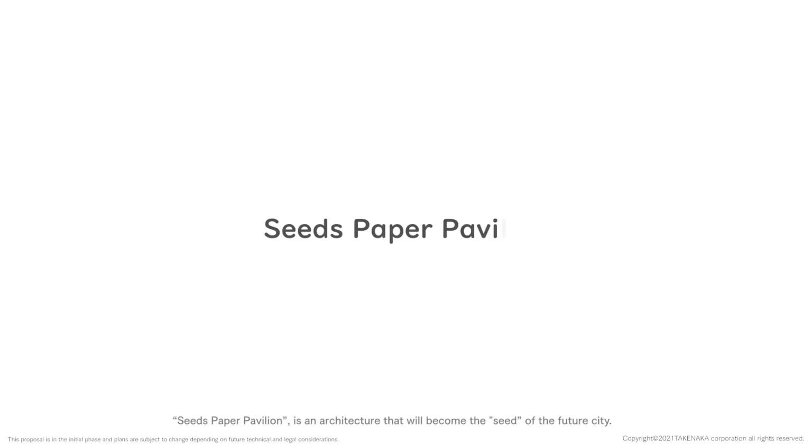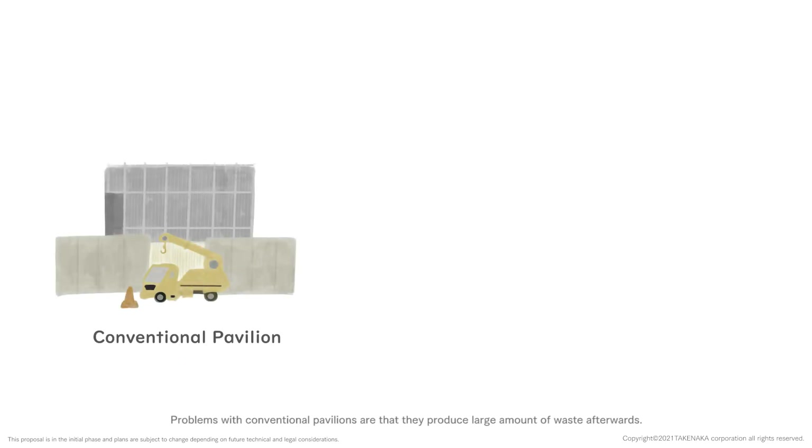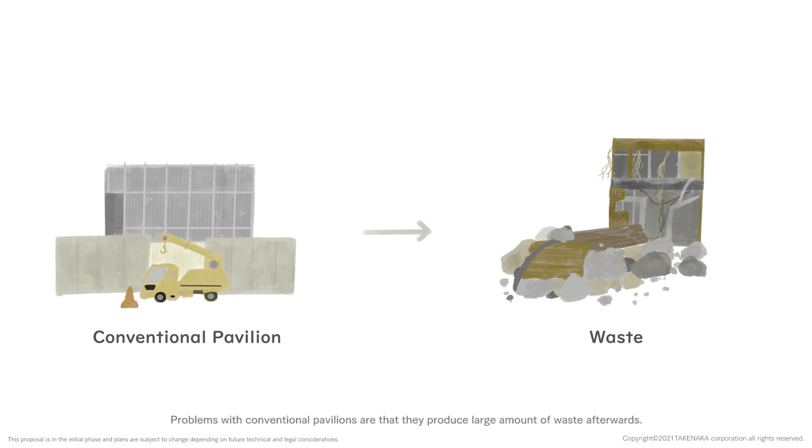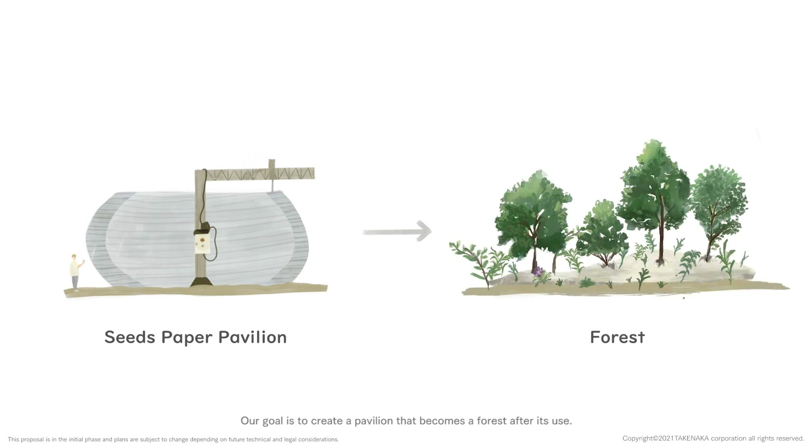Seeds Paper Pavilion is an architecture that will become the seed of the future city. Problems with conventional pavilions are that they produce large amounts of waste afterwards. Our goal is to create a pavilion that becomes a forest after its use.